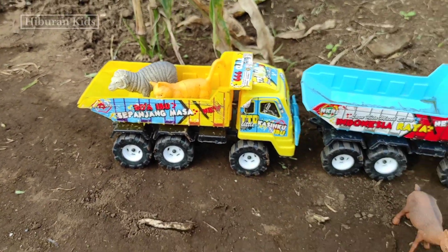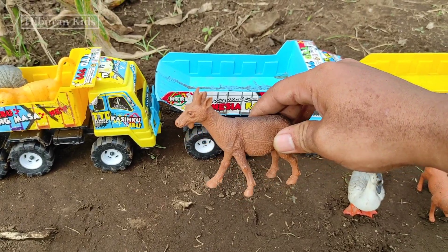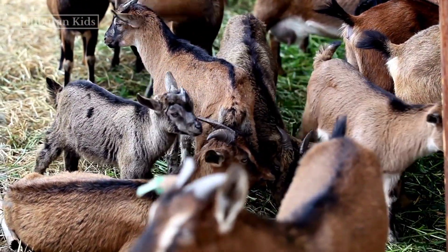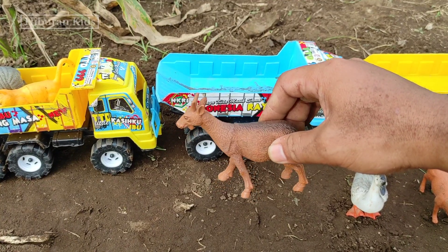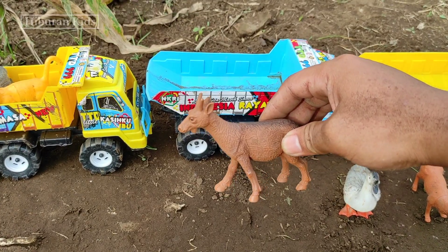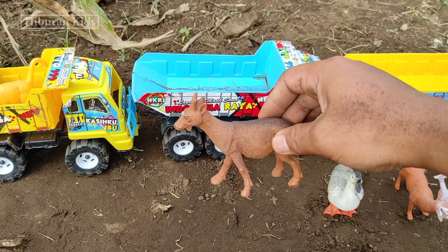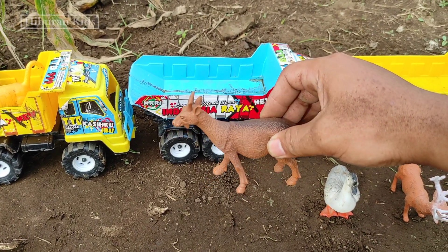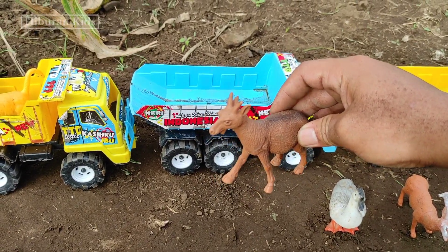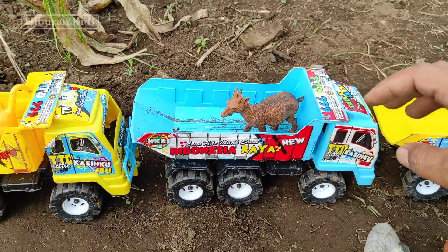Keren sekali teman-teman! Untuk selanjutnya kita menemukan hewan mainan kambing teman-teman! Lihat teman-teman! Oke, langsung saja kita simpan mainan ini ke mainan mobil truk oleng teman-teman! Kita simpan di sini! Keren sekali ya teman-teman!